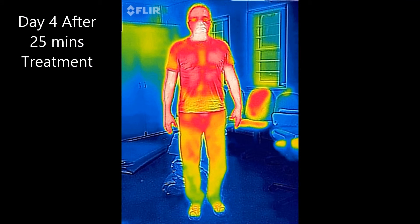On day 4, after 25 minutes of treatment, you are starting to see a stronger orange colour appear in the thighs and in the waist, again indicating a greater increase in temperature, and even more blood beginning to flow into both thighs approaching the knees.